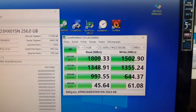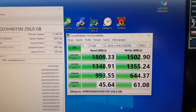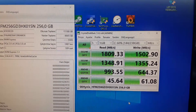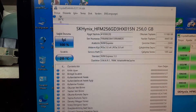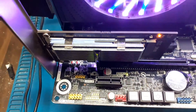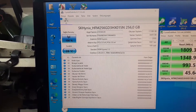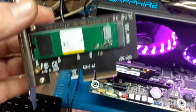Our NVMe SSD runs at x4 and the speed values we achieved are: 1809 MB/s read and 1502 MB/s write — these are maximum data values. Also, as you can see, the NVMe SSD temperature is 28 degrees Celsius. The cooler you see here is able to lower the NVMe SSD temperature by approximately 10 to 20 degrees.